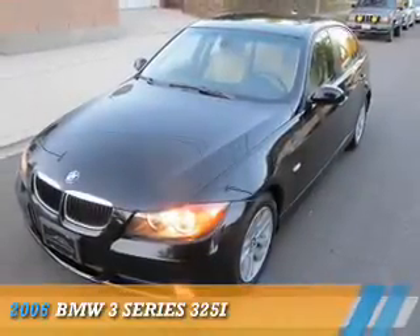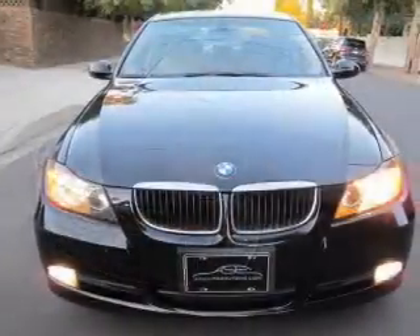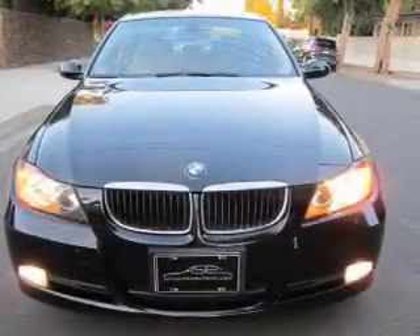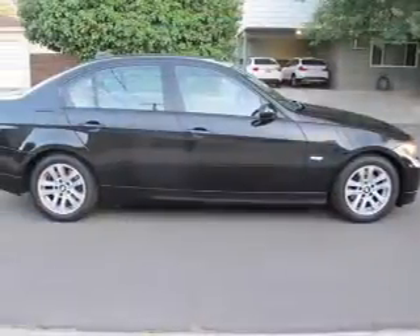Presenting the 2006 BMW 3 Series, the ultimate driving machine. It's powered by rear-wheel drive, a 3-liter, 6-cylinder engine, and an automatic transmission.